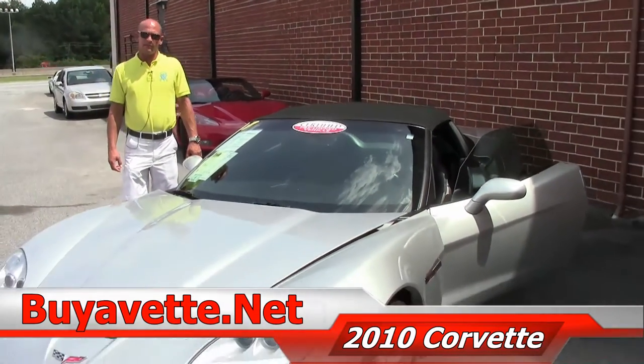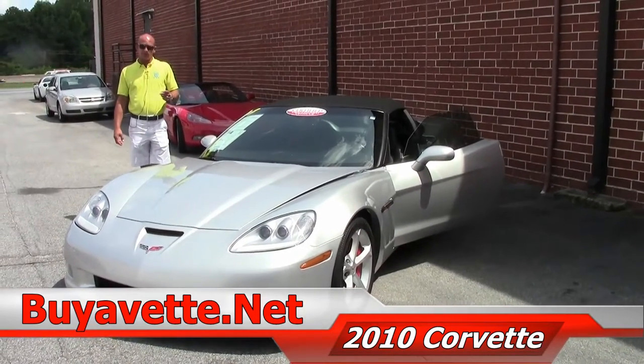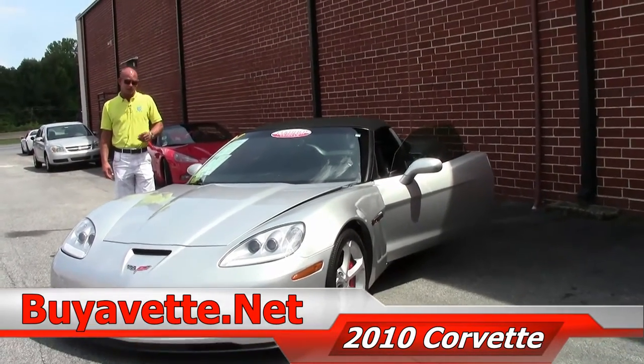Good afternoon folks, Lance Elliott here with Bivet in Atlanta, Georgia. This afternoon I wanted to show you this beautiful 2010 Corvette Grand Sport Convertible.